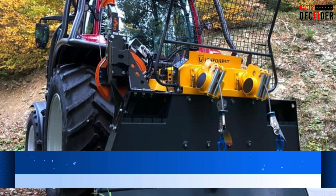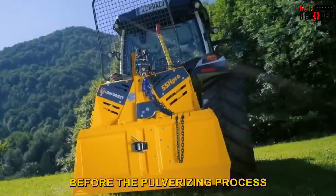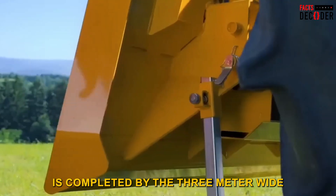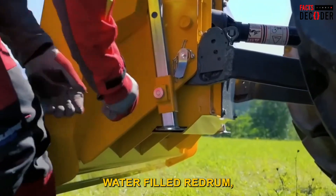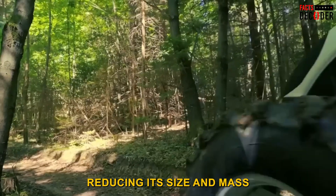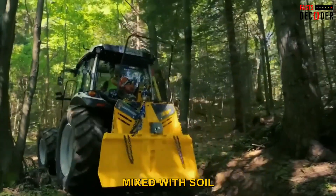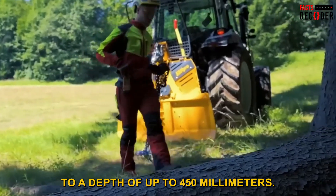Number 1: Uniforest Hydraulic Forestry Winch. The Reefinator removes rock one layer at a time before the pulverizing process is completed by the 3-meter-wide, water-filled rid drum. The hydraulic tines strike the surface of the rock, reducing its size and mass. To produce pea gravel-sized crushed rock mixed with soil to a depth of up to 450 millimeters, just two or three passes are required.